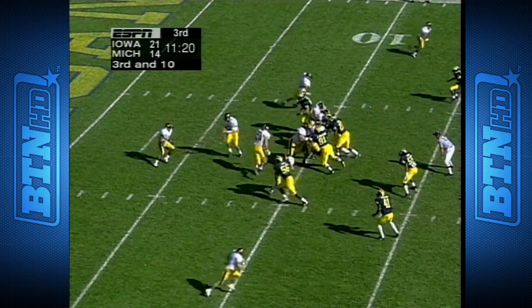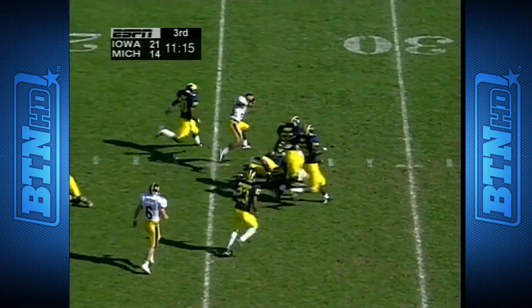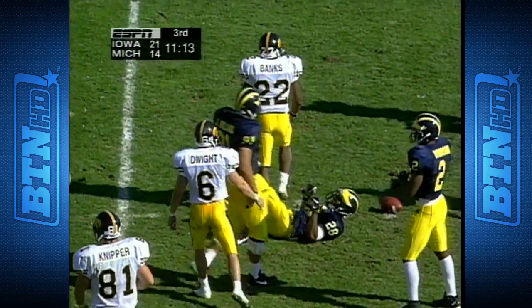Draw play — Banks able to show that burst, shook into the clear, and he's got a first down for Iowa.